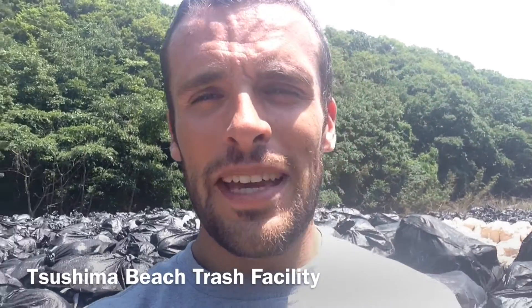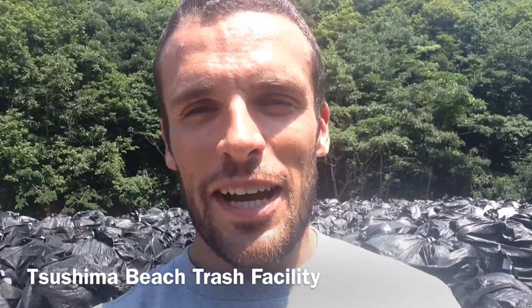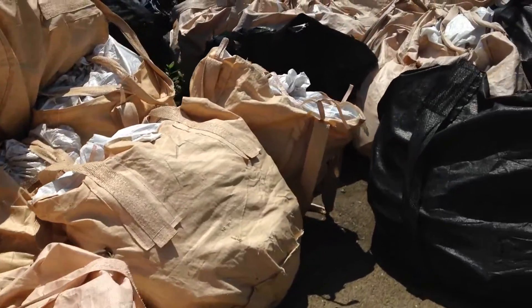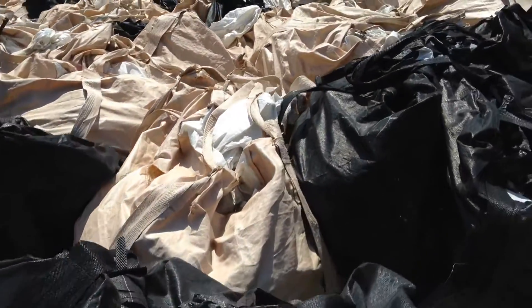Ladies and gentlemen, this is amazing. We are in a place now — behind me, there are maybe 50 to 60,000 bags. All these bags are full of beach trash. Everything you see behind me is beach trash.